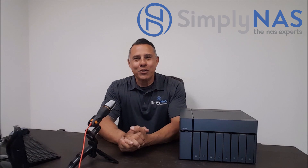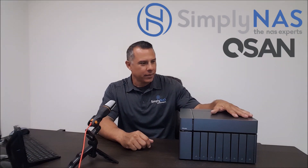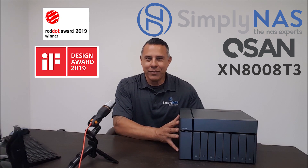Hi, I'd like to introduce you to the all-new award-winning QSAN XN8008T3. It's an 8-bay desktop NAS equipped with Thunderbolt 3. It's an award-winning NAS that received an award for Red Dot and IF Design of the Year.